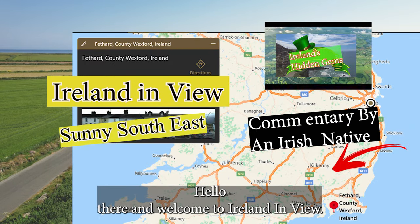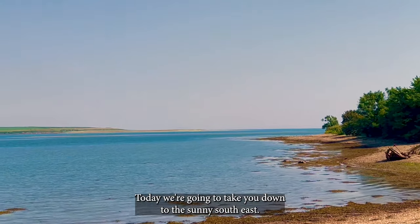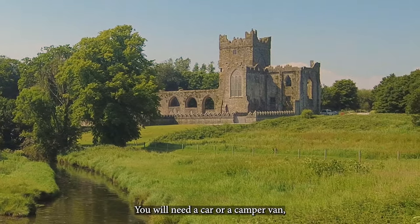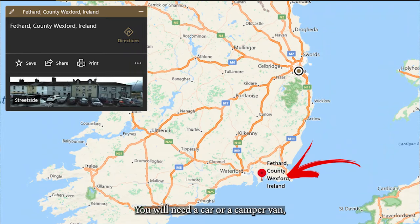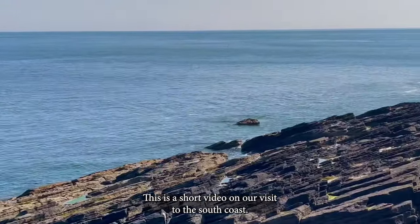Hello there and welcome to Ireland in View. Today we're going to take you down to the sunny South East. You will need a car or a camper van but it's well worth the drive. This is a short video on our visit to the South Coast.